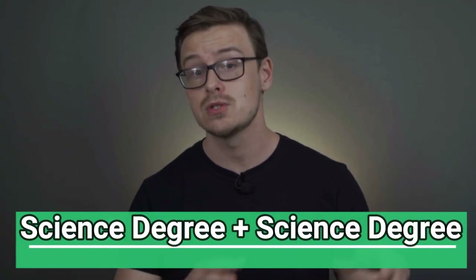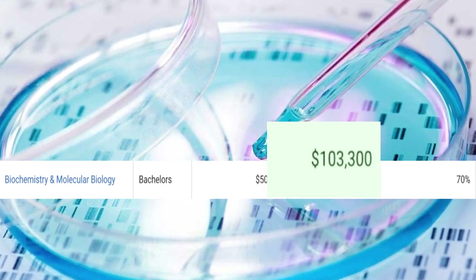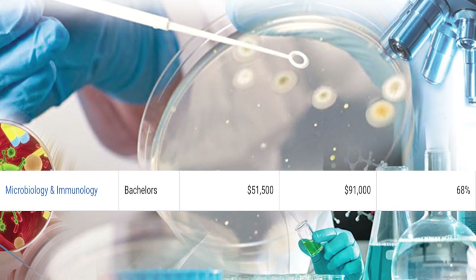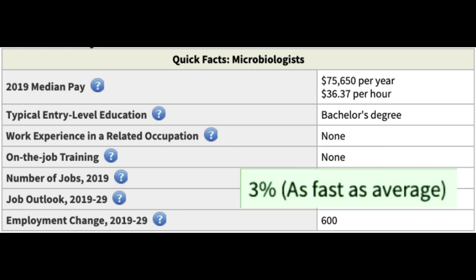Next, we're going to talk about a science degree mixed with another science degree. A few examples: a biochemistry and molecular biology combination where you'd start at $50,000 a year with $103,000 mid-career pay; a chemistry and environmental science degree starting at $46,000 with $91,000 mid-career pay; and a microbiology and immunology degree starting at $51,000 with $91,000 mid-career pay. One career path would be becoming a microbiologist, making around $75,000 a year, with 20,000 jobs available growing at 3%.